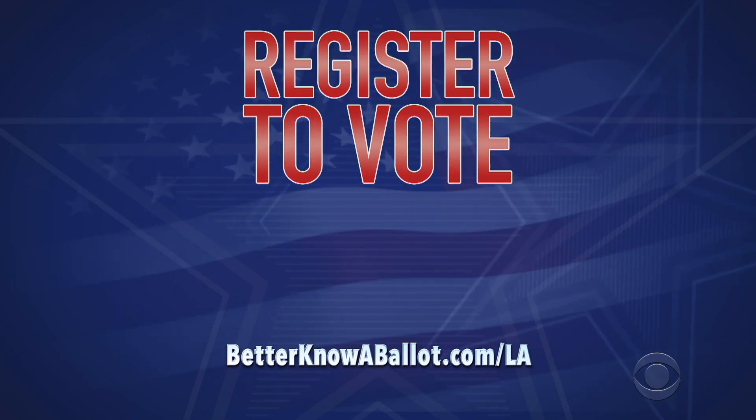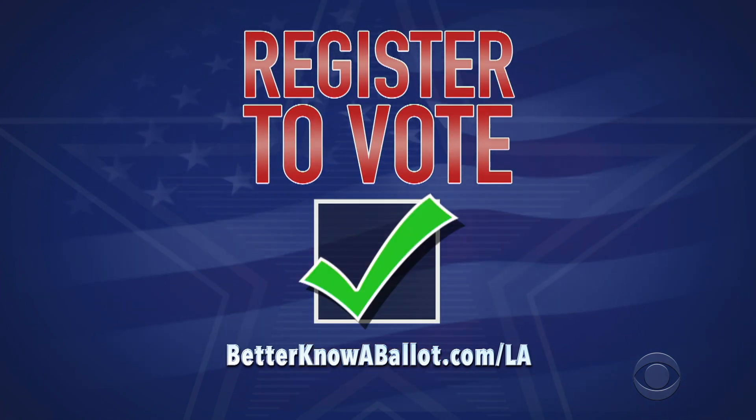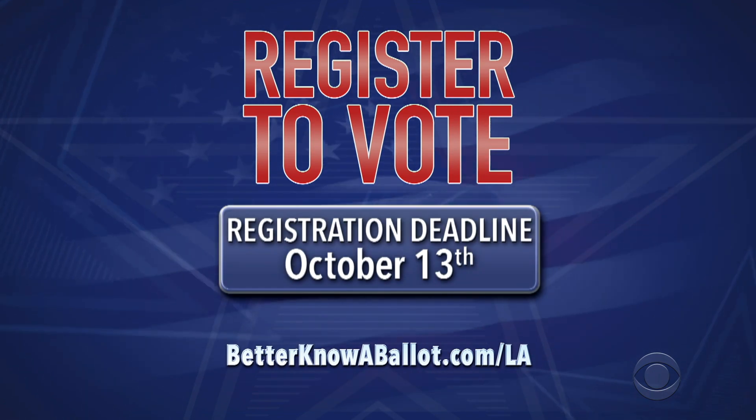First, make sure you're registered to vote. You can register online — just use our link. The deadline is October 13th, so do it now.